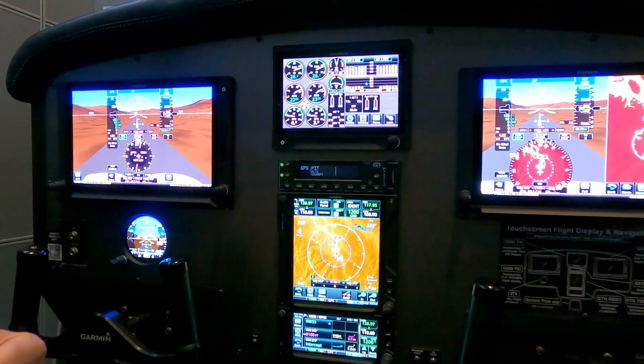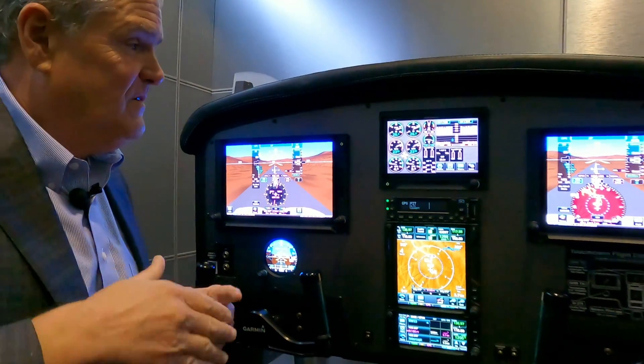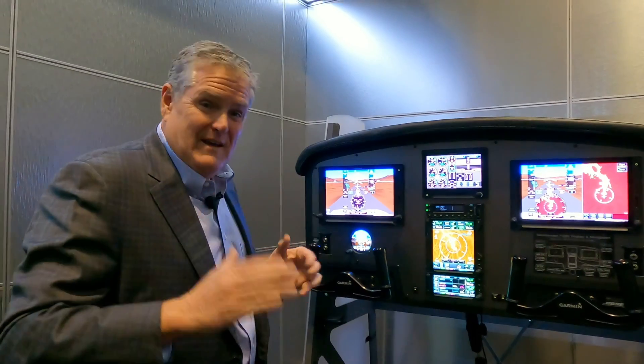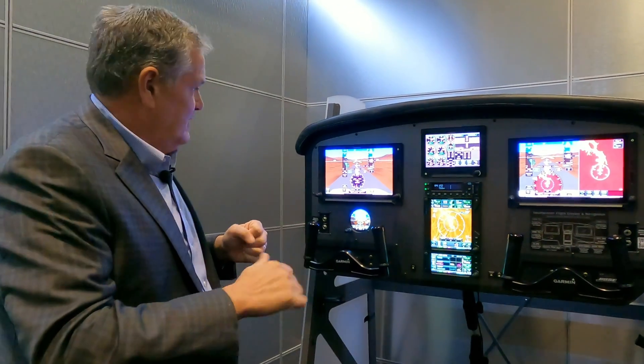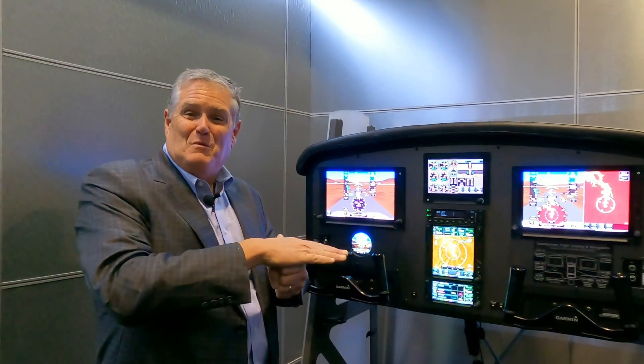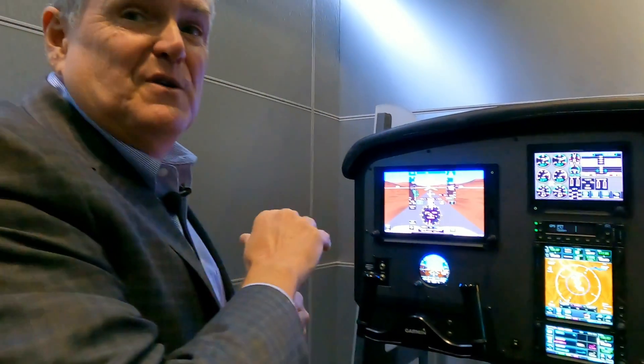The autopilot has full envelope protection — it won't overspeed, it won't underspeed, and it'll push down before stall. Go-arounds are fully coupled. Previously you'd always disconnect the autopilot on go-around in every turboprop, but now it stays coupled and flies whatever the published procedure requires.